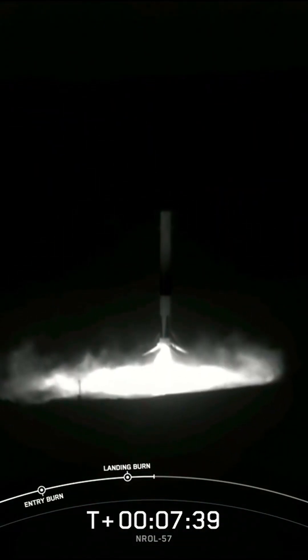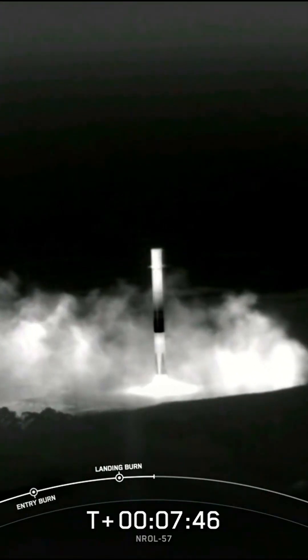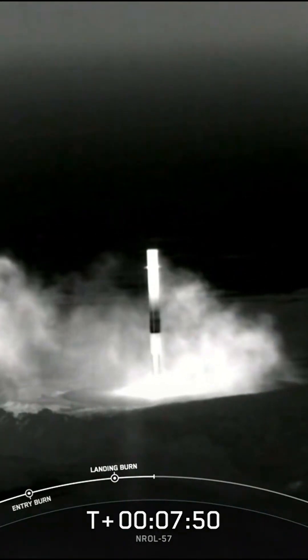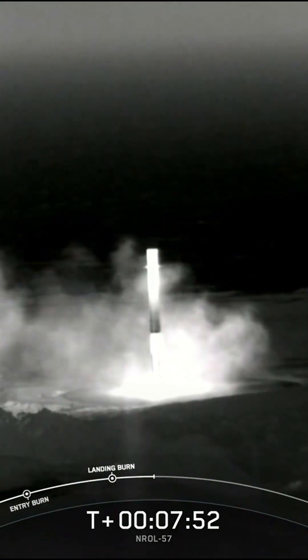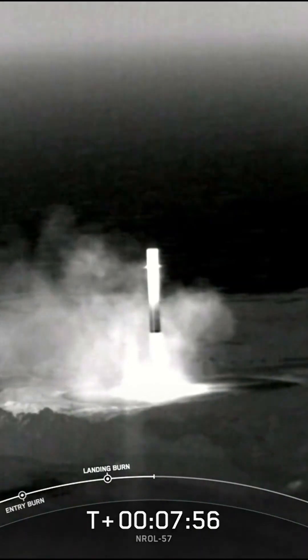Stage one landing legs deployed. Stage one landing confirmed. And there you heard the call-out for a successful landing of our Falcon 9 rocket. Stage two is under terminal guidance. This was the fourth launch and landing for this first stage booster.